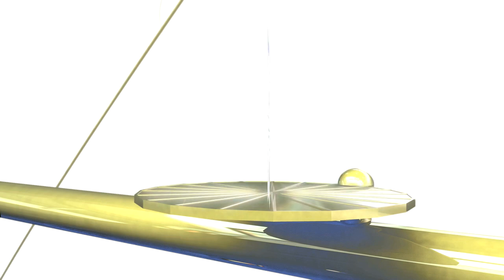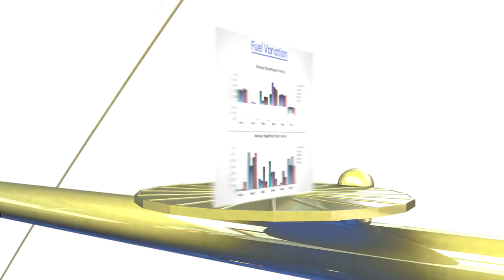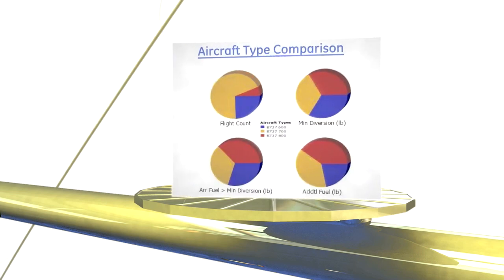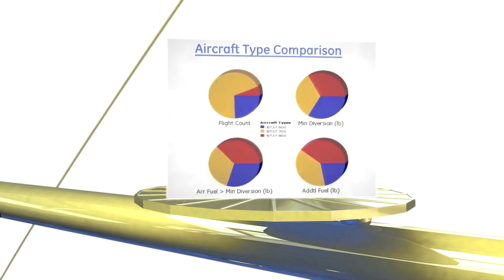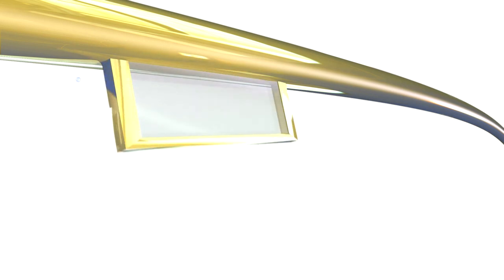This proprietary software combines the data collected from your business with strategically developed GE algorithms to help create and deliver a customized solution for your operations. In addition to identifying fuel and carbon reduction opportunities, the software assists in emissions monitoring to keep your regulation reporting in check.